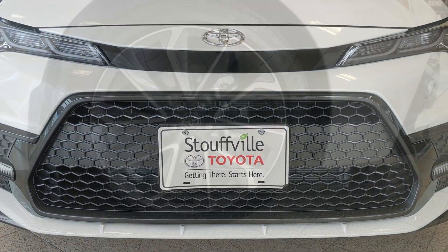Thank you again very much for watching. My name is Brandi Kramer and I invite you to Stouffville Toyota for your personal test drive of the all-new 2020 Corolla sedan. We are located one light north of Stouffville Road facing Highway 48. Getting there starts here.